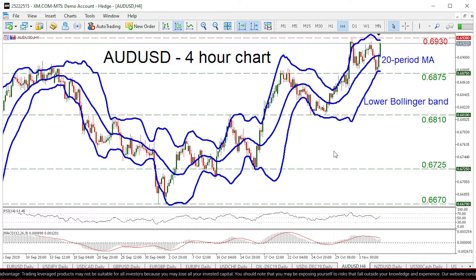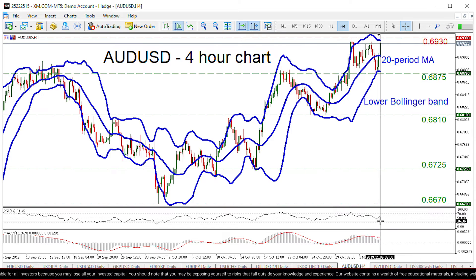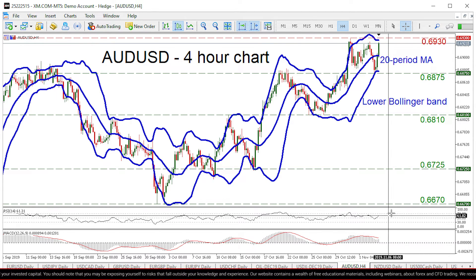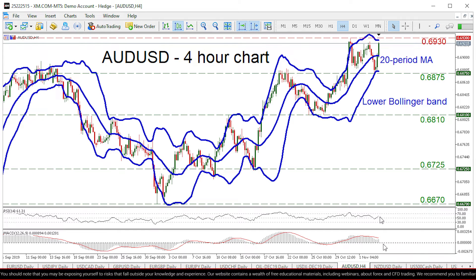The positive picture is also enhanced by our momentum oscillators. The RSI is a little above 50 and looks to be headed towards its 70 zone, while the MACD, even though it's below its trigger line, it looks ready to challenge it very shortly.